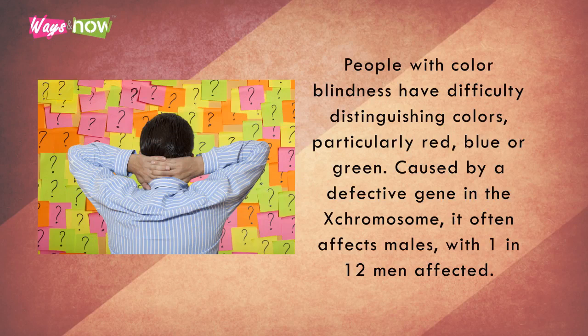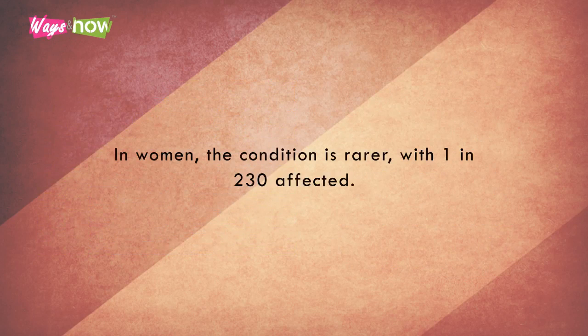Caused by a defective gene in the X chromosome, it often affects males, with 1 in 12 men affected. In women, the condition is rarer, with 1 in 230 affected.